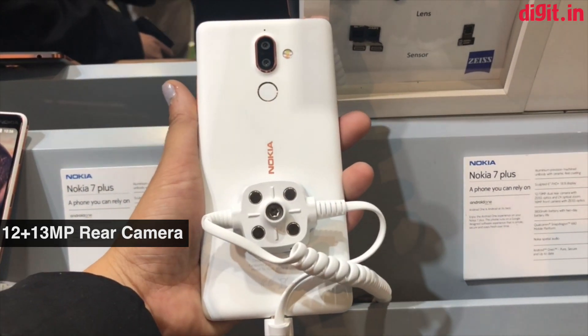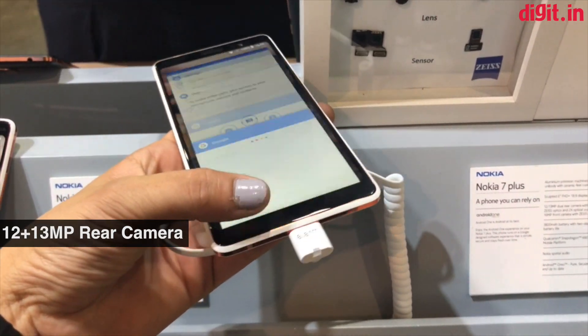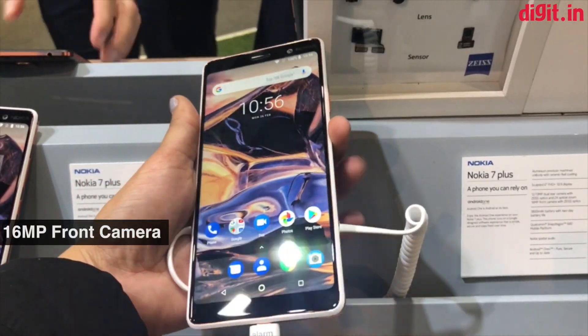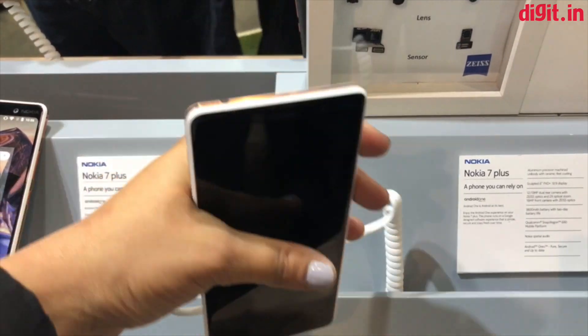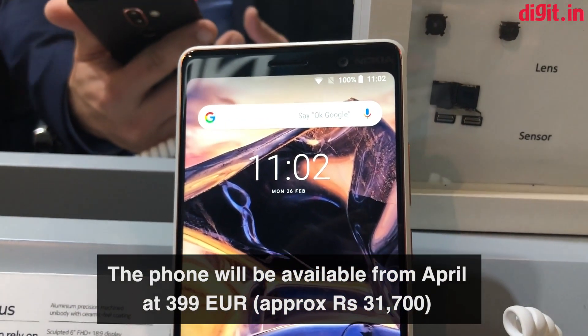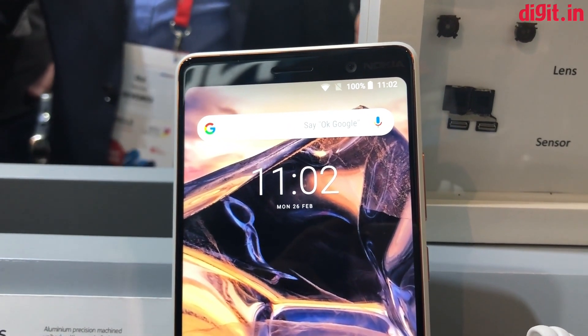At the back of the phone is a dual rear camera setup with a 12 megapixel wide-angle and 13 megapixel telephoto lens with Zeiss optics for both. At the front is a 16 megapixel camera also with a Zeiss lens. The phone will come with Nokia's Pro Camera app. The Nokia 7 Plus will be available from April at 399 euros, which is approximately 31,700 rupees directly converted.